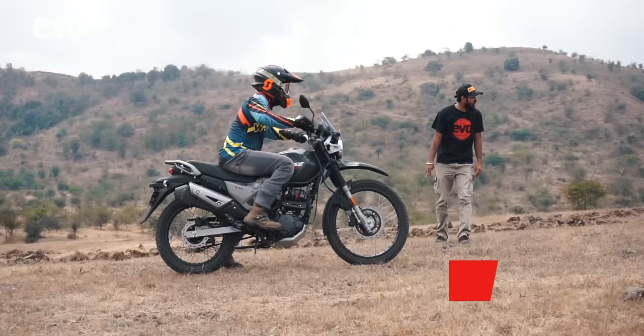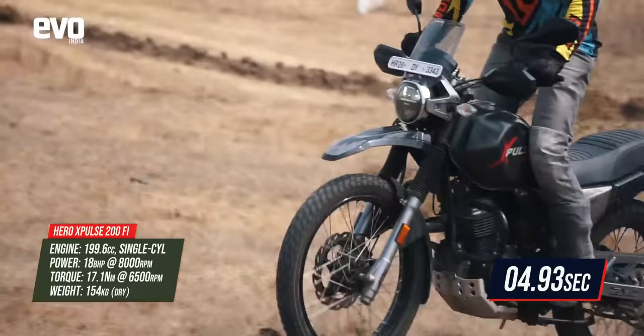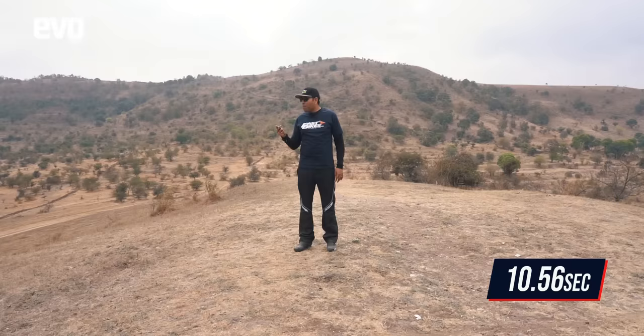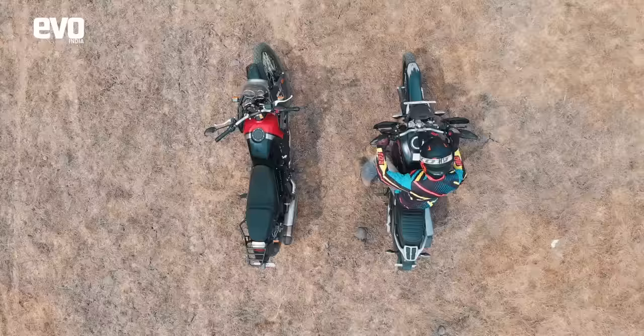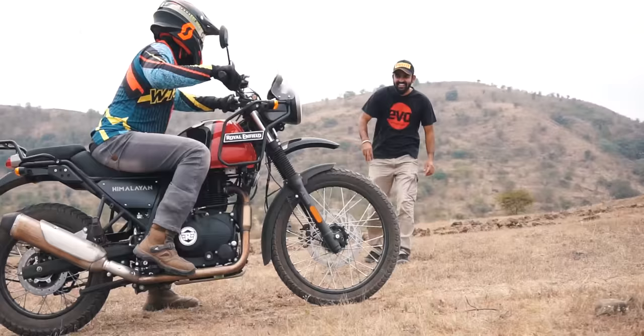We start with Abhishek on the X-Pulse 200. It's got a small 200cc single-cylinder engine, but with low gearing and light weight, it's easy to handle. Abhishek seems to be really building it up — and that's the time: 11.82 seconds for the X-Pulse 200.